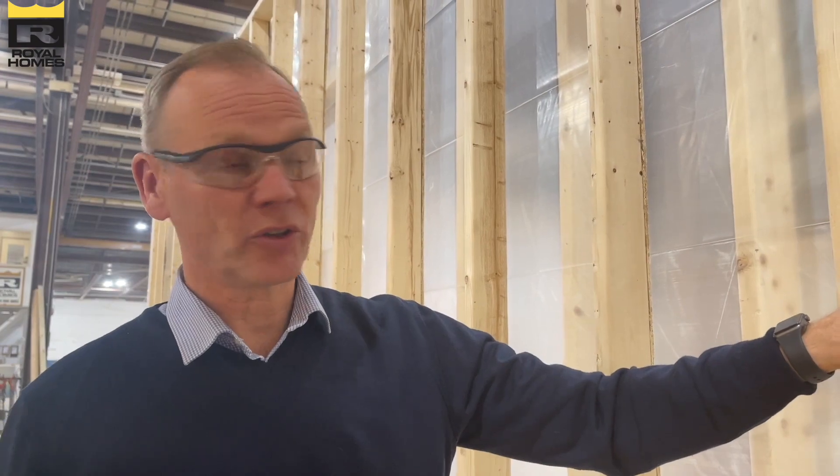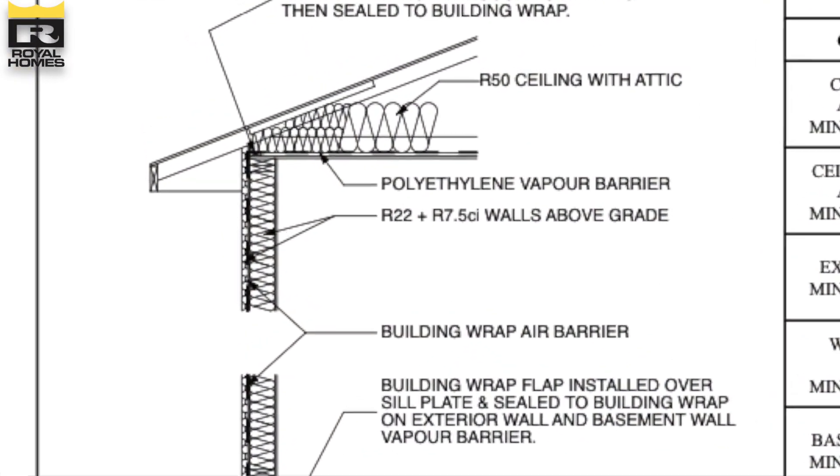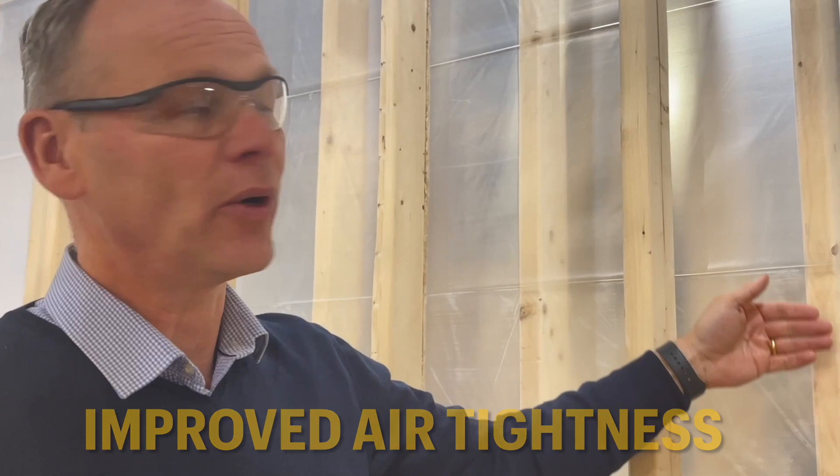With a double wall construction, this allows us to have a vapor barrier in between the two walls, as opposed to having the vapor barrier on the inside. Usually when we have the vapor barrier on the inside of the wall, we have to cut out all the electrical boxes. With the double wall construction, the vapor barrier sits between the walls, so we will not be cutting the vapor barrier at all, which will help greatly with air tightness.